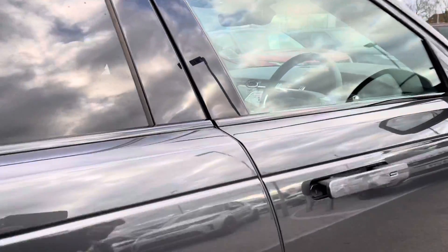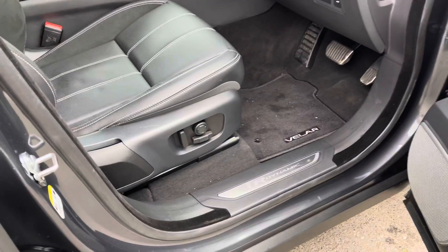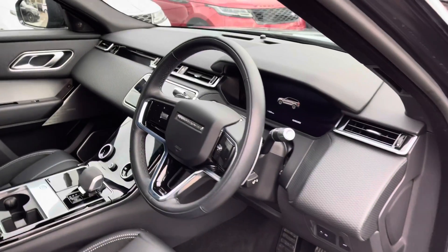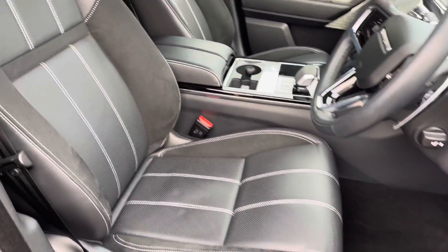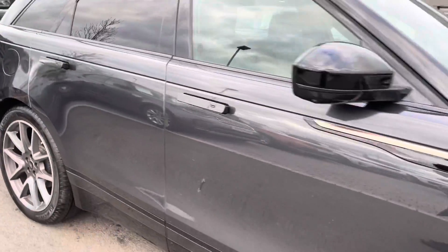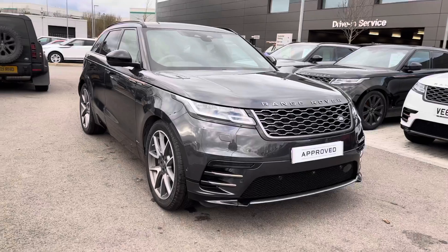Going into the driver's side, you have our dynamic tread plates, electrically adjustable front seats, a leather steering wheel, shadow aluminium trim finisher for a sleek interior, and perforated grained leather and suede cloth seats. That's the end of your 360 tour — I'm now going to get inside and show you all the technology it has to offer.